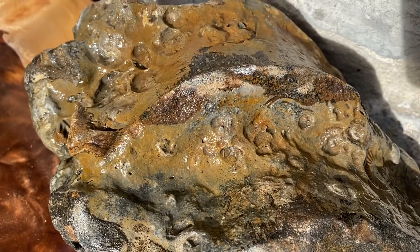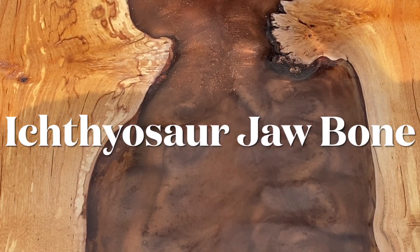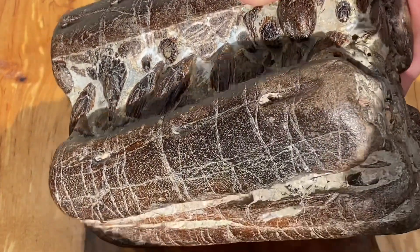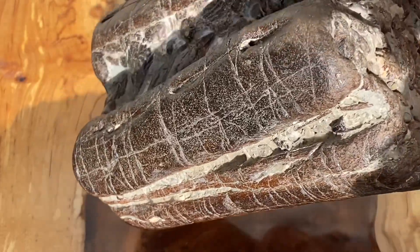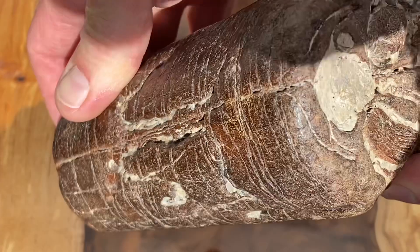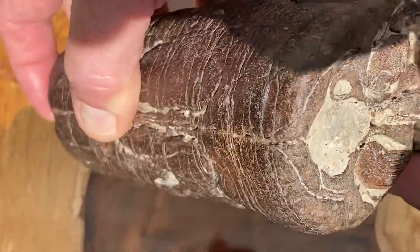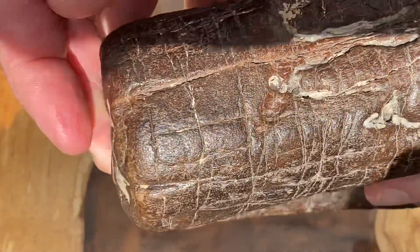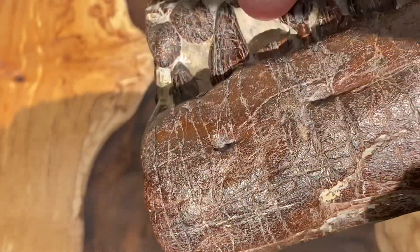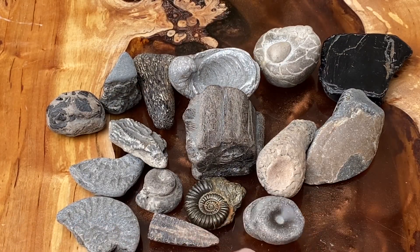Another good fossil find from my collection is an ichthyosaur jaw. You can see how worn it is - the sea has really eroded that specimen. The bone has been ground down by the attrition of the sand and sea. Look at the cross section of that jaw section - you can see the teeth in it.